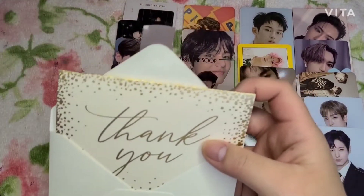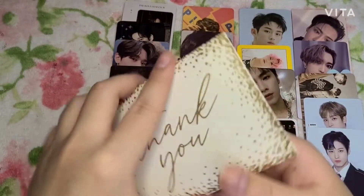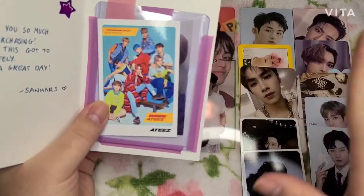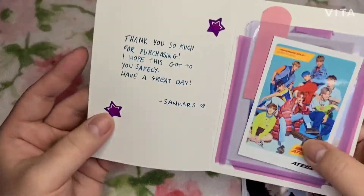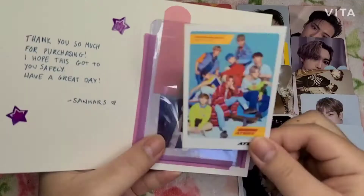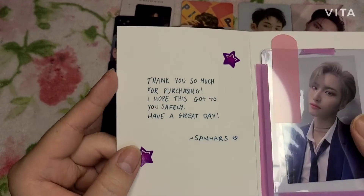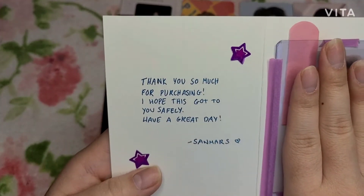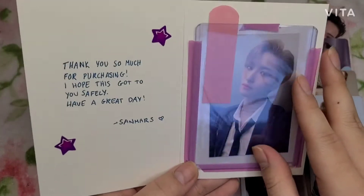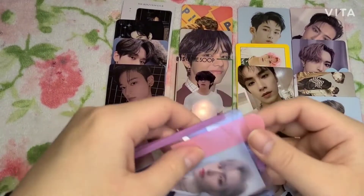I kind of want to know — each one of you who watches my videos — who is your bias in these groups? Tell me, I want to see if we have a connection! Even if we don't have the same bias, if we like the same groups we're all connected. Oh — Seonghwa again! This is just a freebie. The thank you card says 'thank you so much for purchasing, I hope this got to you safely, have a great day.'